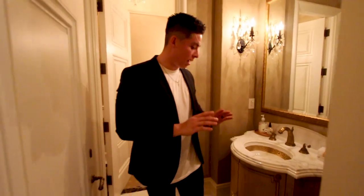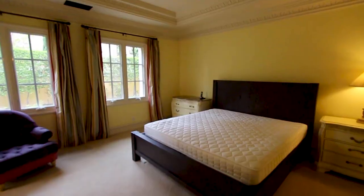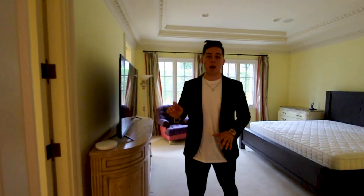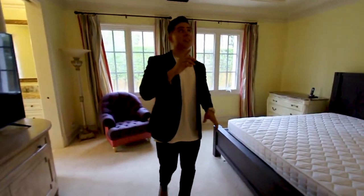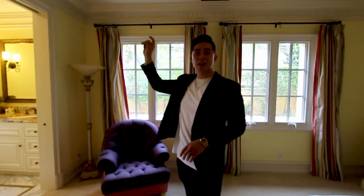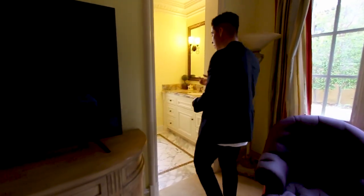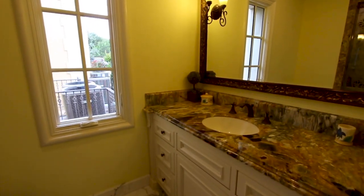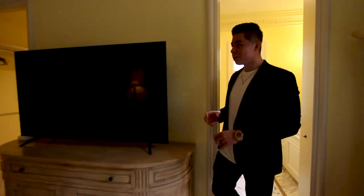Walking through, there is the first guest room. Every room here has a walk-in closet, and this is actually a fairly good size for a guest room. It has built-in speakers, recessed lighting, and crown molding — every room here has different, very detailed crown molding. The bathroom has marble countertops, a vanity set, and a stunning walk-in shower.